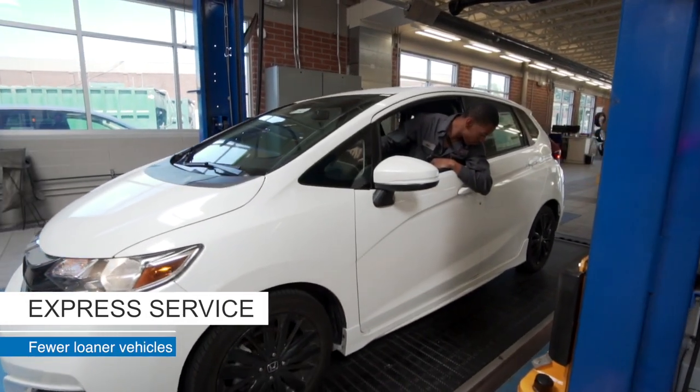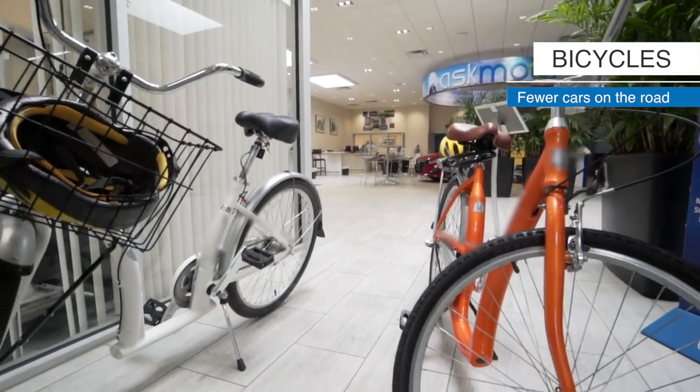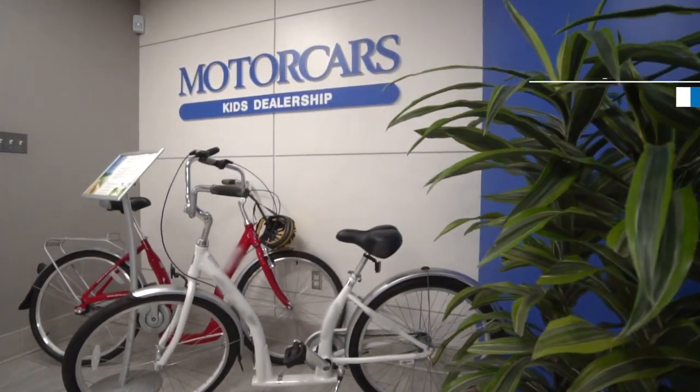With our express service lane we're able to get cars done quicker, which means we can cut down on our loaner fleet. We also have bicycles for our guests, so if they come in for service they can get on a bicycle, go through the parks, grab lunch — which is just putting less cars on the road.